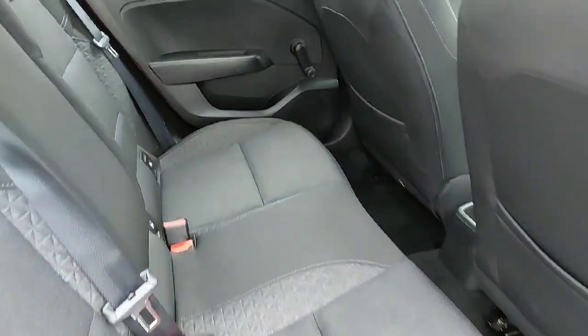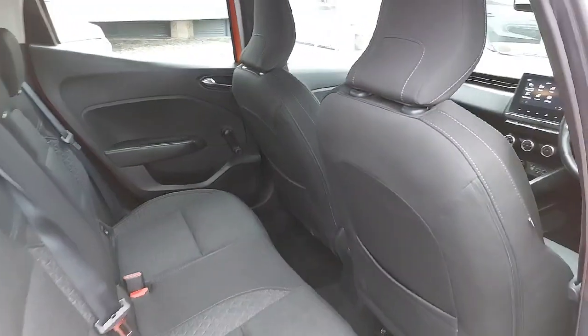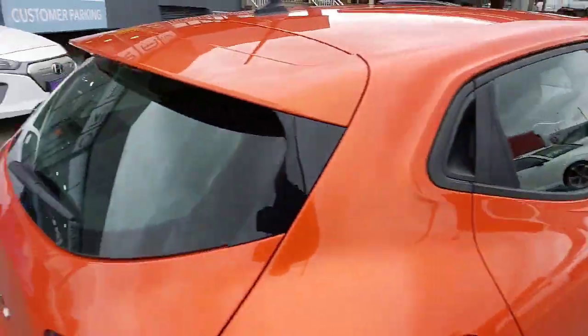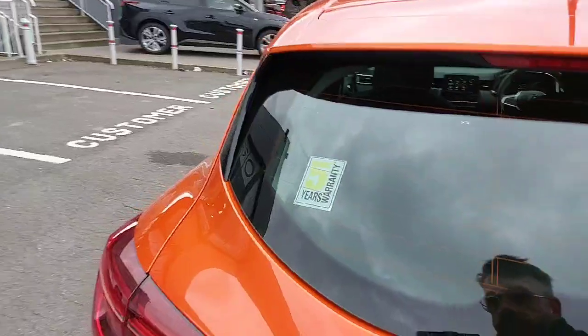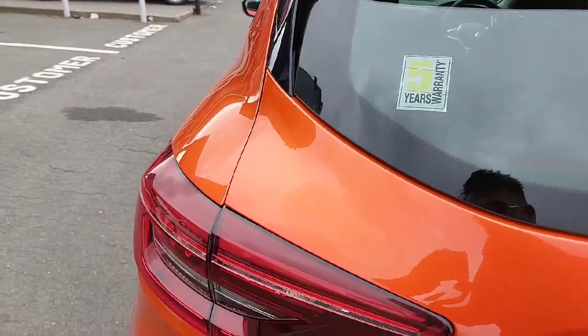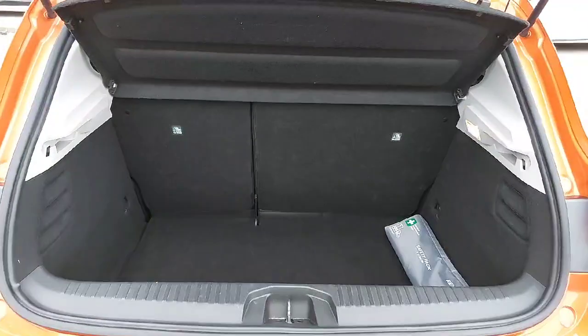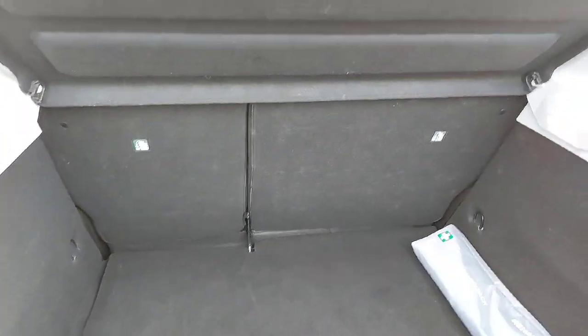You have ISOFIX on either side there. It's a quick, really clean car. Loads of room in the boot with your 60-40 split as well, so the seat can be dropped down for extra storage space if needed.